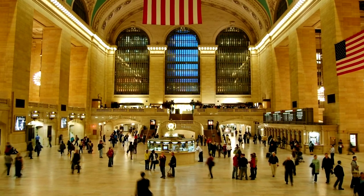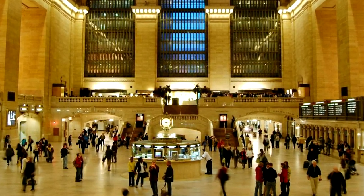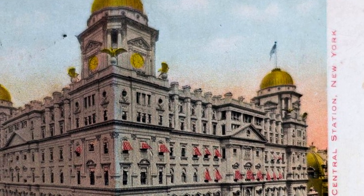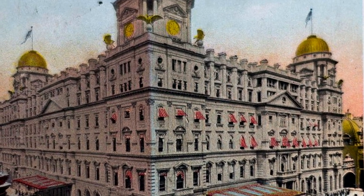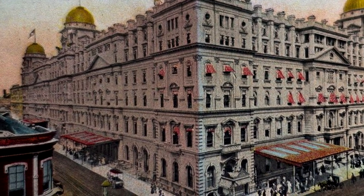The turn of the 19th century into the 20th century saw a huge technological boom in American industrialization. This included railway systems that spanned the entire lower 48, as well as big railway intersections in urban areas. One particular hotspot chosen for the ever-growing metropolis, New York City, was the now famous Grand Central Station.